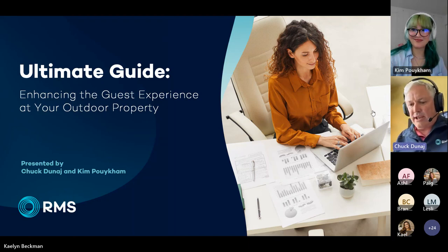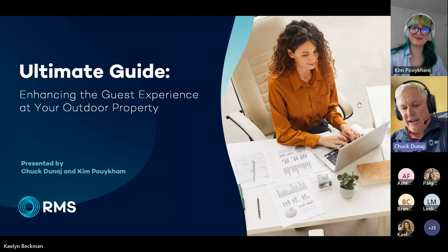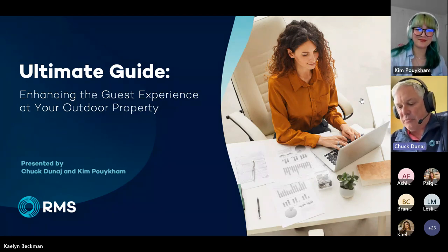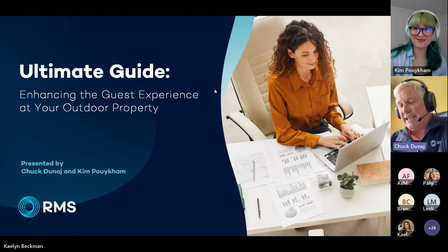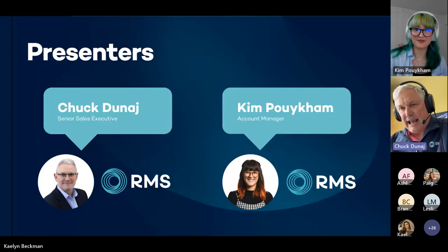Welcome, everyone. We are going to go ahead and get started. Thank you for joining us today. This webinar is intended to be the ultimate guide to enhancing the guest experience at your outdoor property and how to track your success moving forward. So we're happy that you're here. We'll get started with some introductions, and I'm going to let my wonderful co-host go first. Kim, start us off.